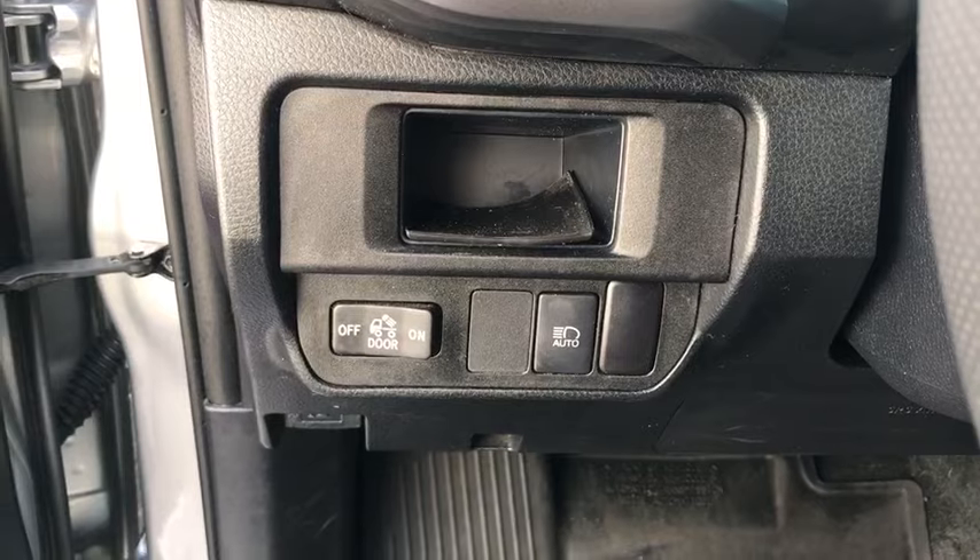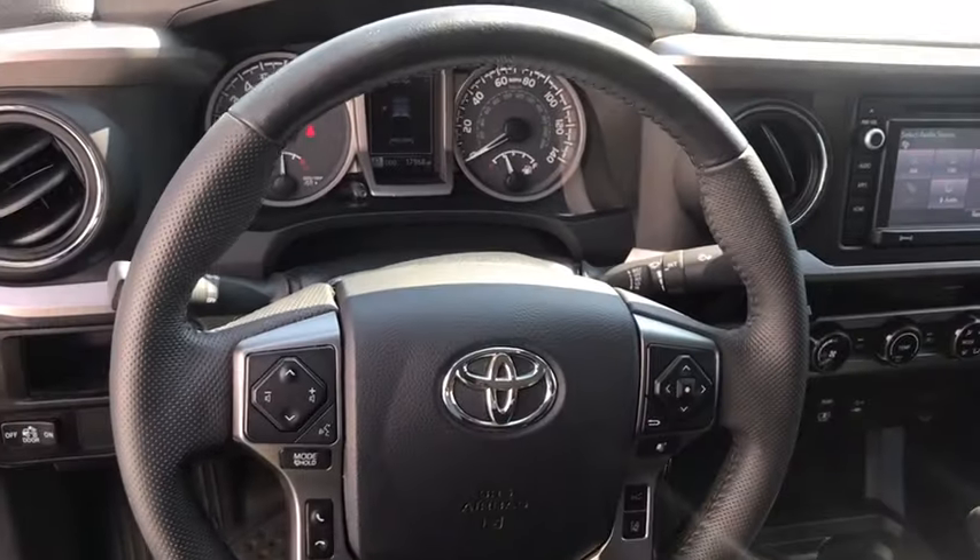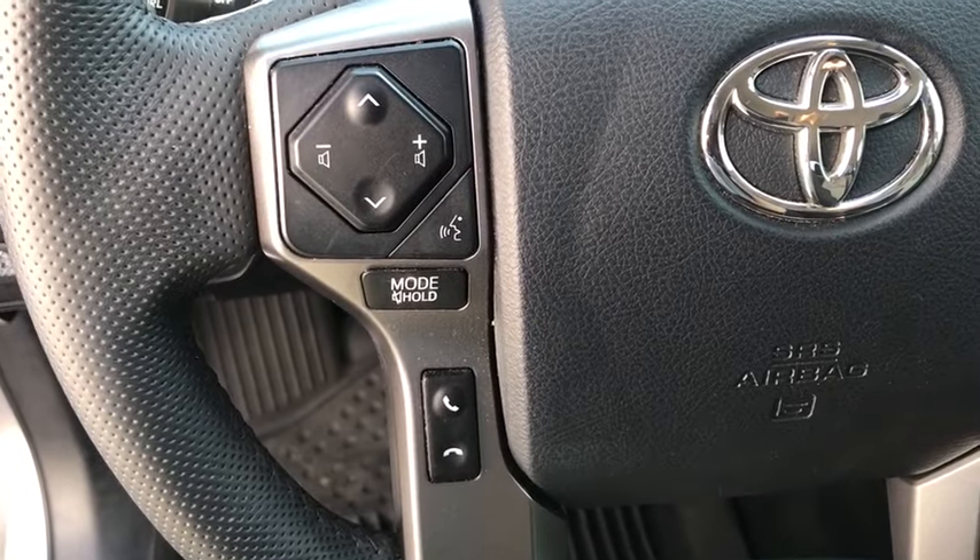Traction control, dual airbags, one owner, power steering, cruise control, power windows, electronic stability control, CD player, fog light, compass, trip computer.